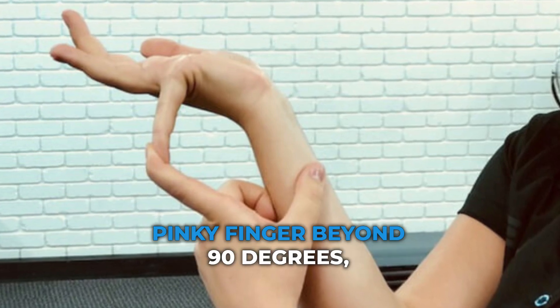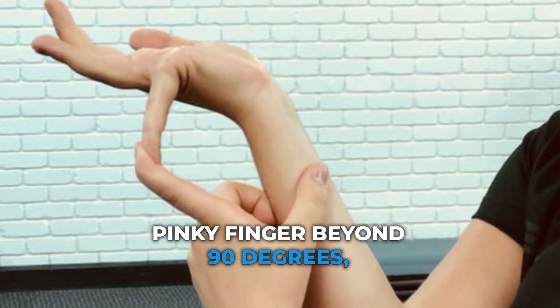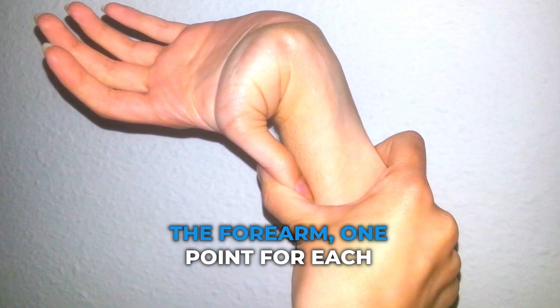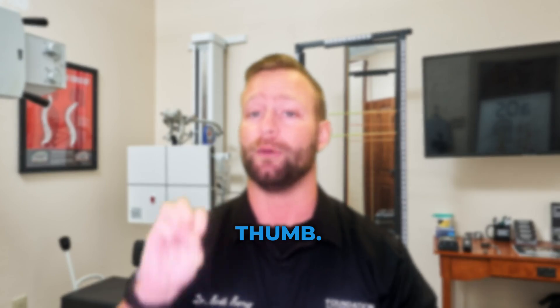Number one: hyperextending the pinky finger beyond 90 degrees — one point for each finger. Number two: bending the thumb backwards to where it touches the forearm — one point for each thumb.